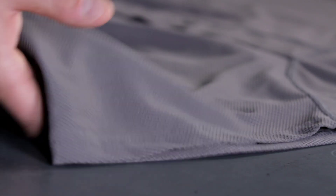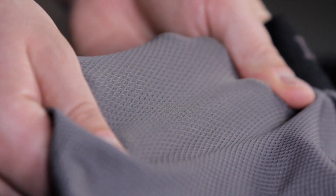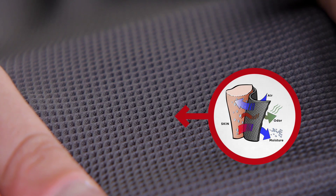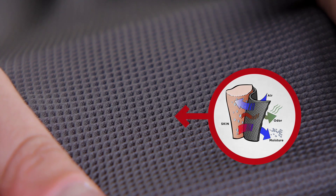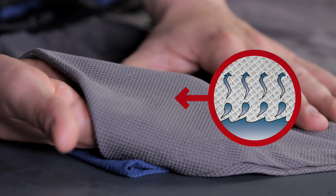The key is the diamond knit performance nylon fabric. It's stretchy and moves with you while you work. It won't pinch or bind thanks to the spandex blend. The antimicrobial finish resists funky odor. It wicks and dries quickly and won't stick to your skin like sweaty cotton can.